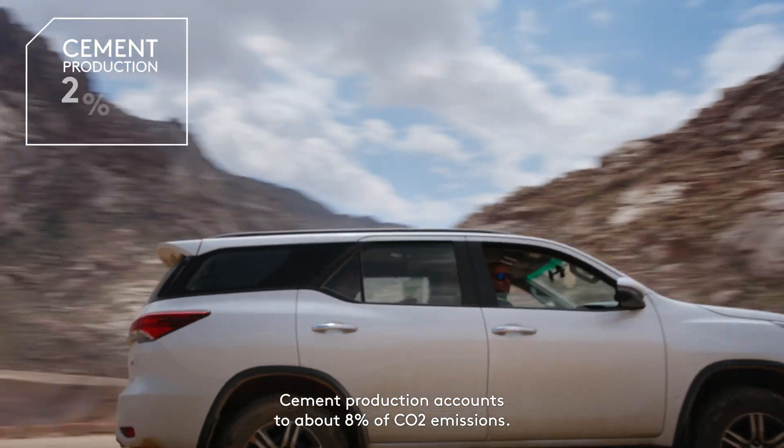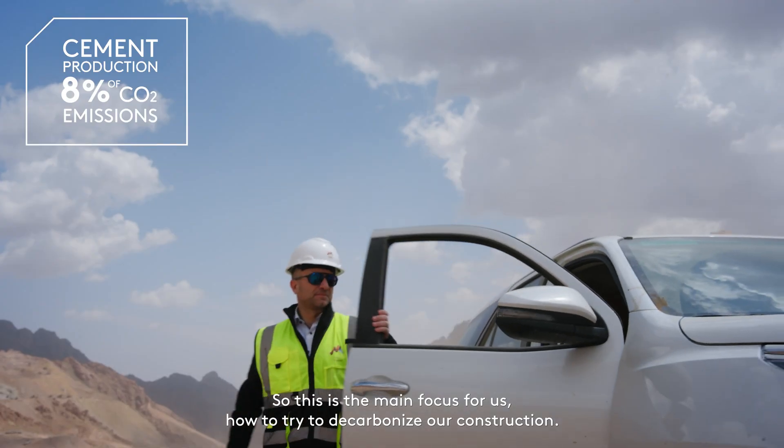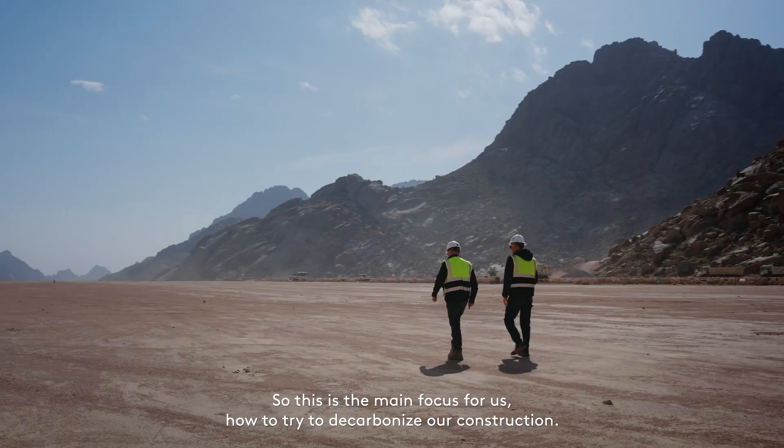Cement production accounts for about 8% of CO2 emissions. So this is the main focus for us — how to try to decarbonize our construction.